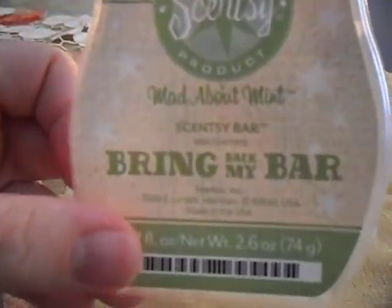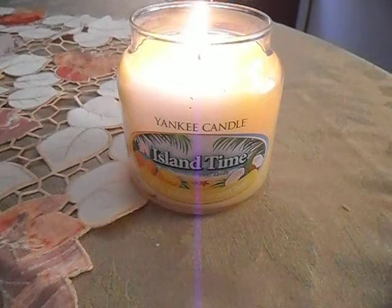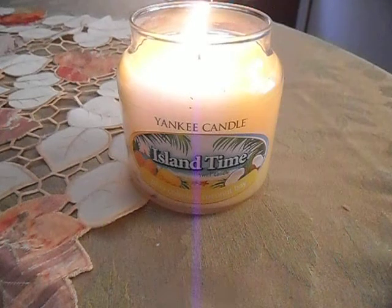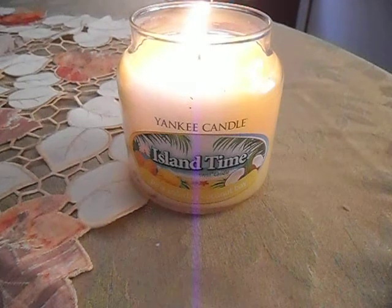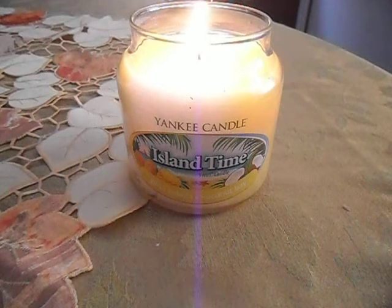Then the last clamshell I finished was from Scentsy — this is Mad About Mint. I've said it before: I don't like this fragrance. I just kind of wanted to finish it off. It was a blend of different mints — it was a good bathroom scent. I'll never order that again, but I finished it, so I'm really happy about that.